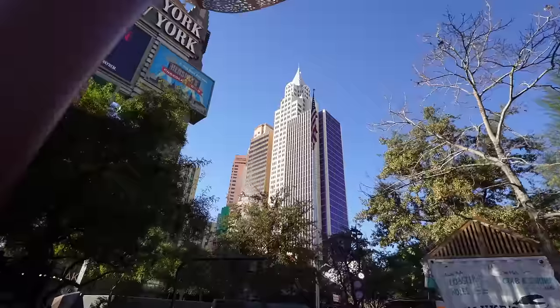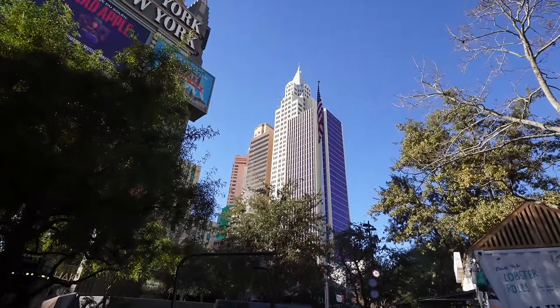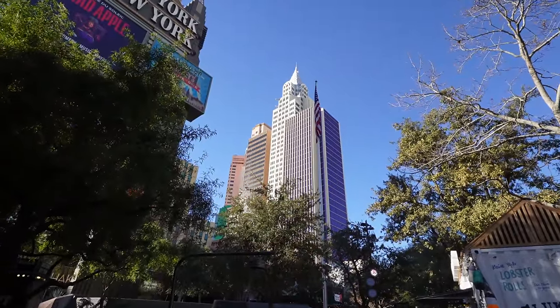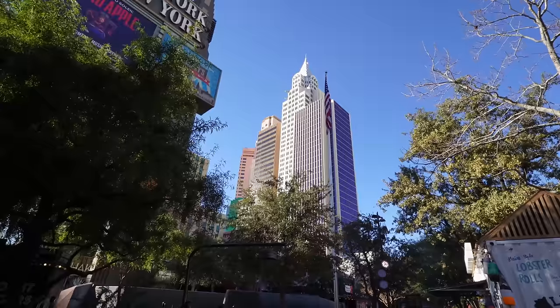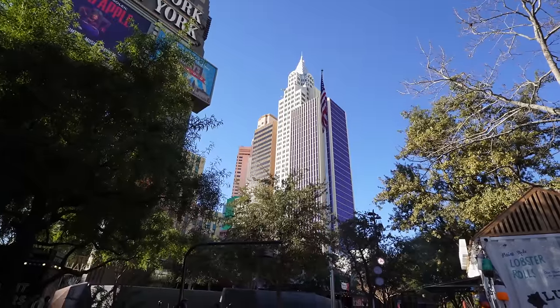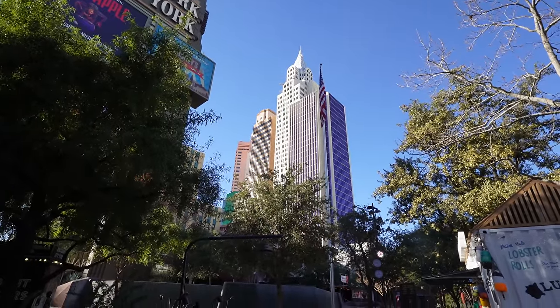There is your skyline of New York New York's casino — different towers bunched together that look like one big New York Manhattan skyline. There are different elevators you can enter and use for separate types of rooms — I'll show you exactly what I mean in a little bit.